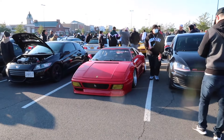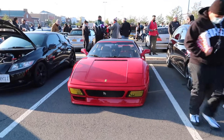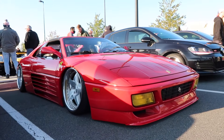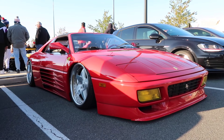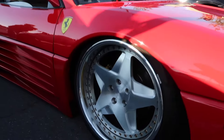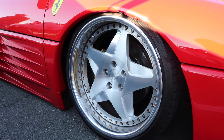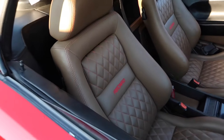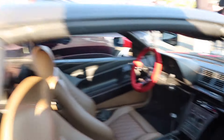Guys, look at this black Ferrari. This looks absolutely insane. It looks so good. It's laid out with some nice three-piece wheels. Look at the Recaro seats too. Yeah, this is so nice.